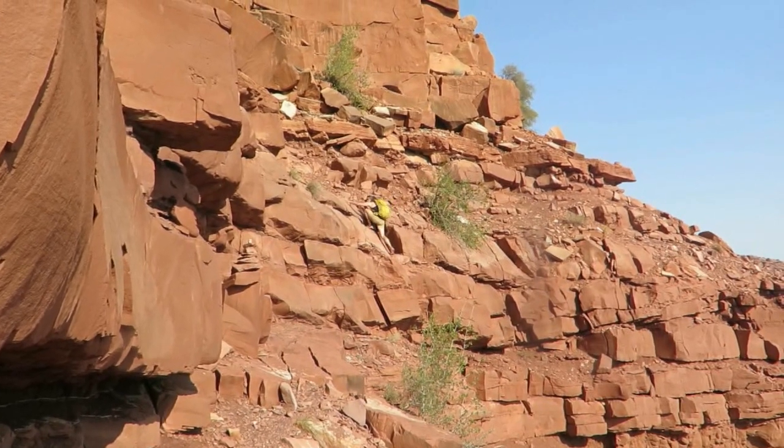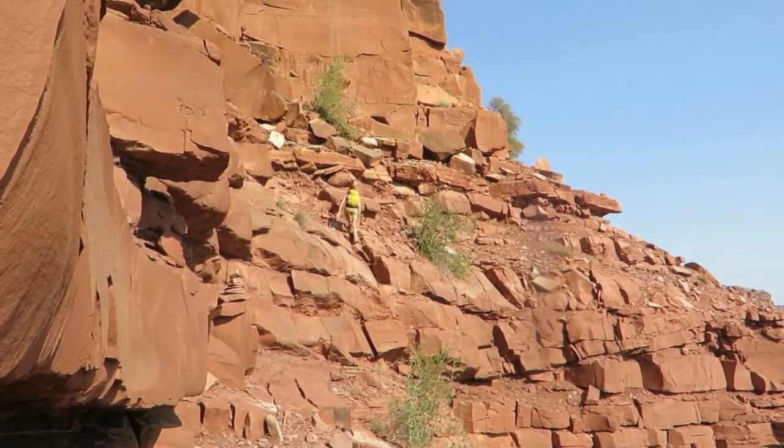Just around the first point, a little bit of scrambling — very easy to get up through this broken layer.